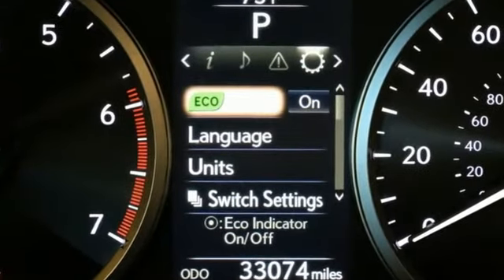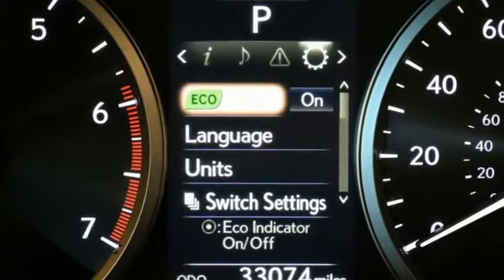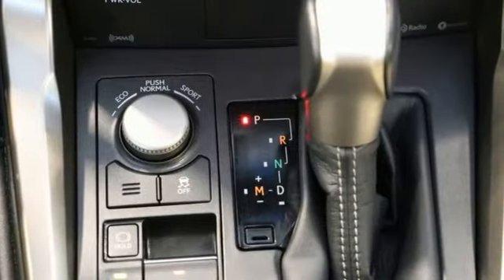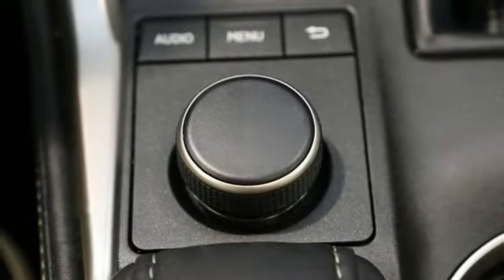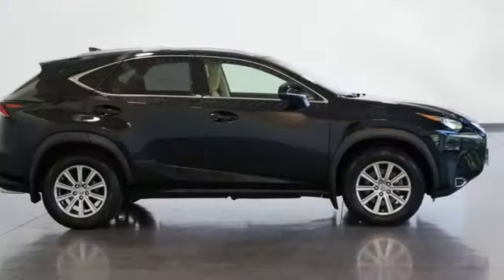It comes with all the amenities you need: intercooled turbo inline four-cylinder engine, four-wheel drive, smart device navigation, doors and push-button start proximity key, and dual-zone climate control.